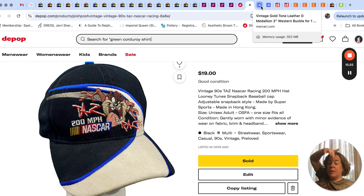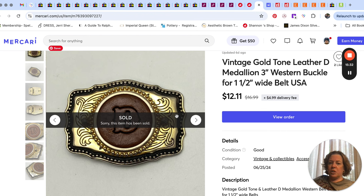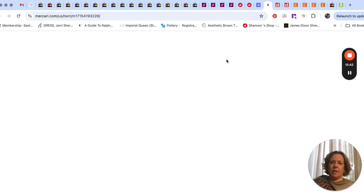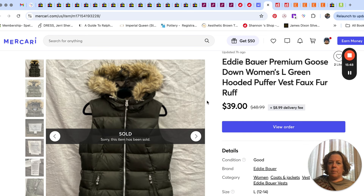Speaking of no fees — we have Mercari. This buckle just sold for $12; nothing special to it, came from a yard sale at the same time we picked up a few other buckles.